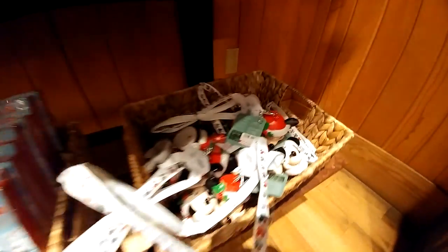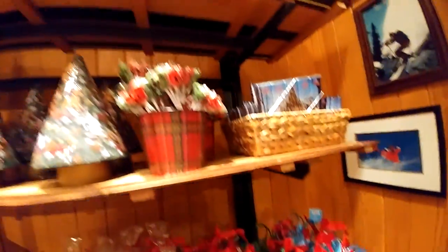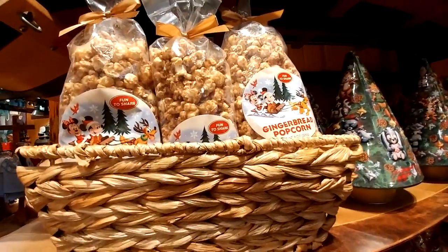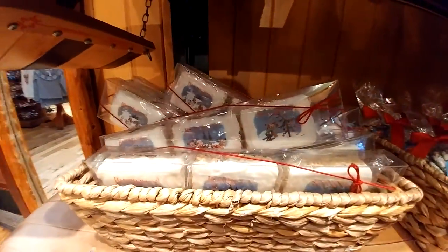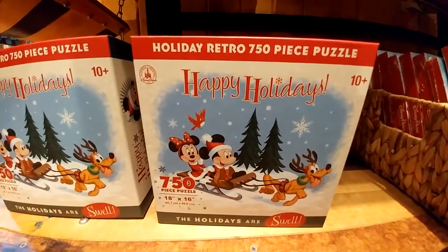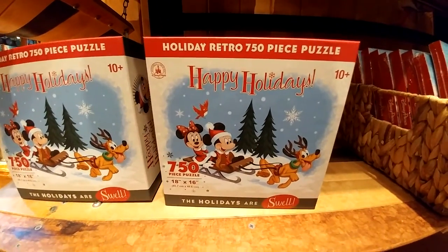And these little light-up Mickey Santa necklaces. Gingerbread popcorn — I had this last year and it is very yummy. And these are crispy treats. And there's a holiday retro puzzle. I am not a puzzle person, but if you like puzzles, this is pretty cute.